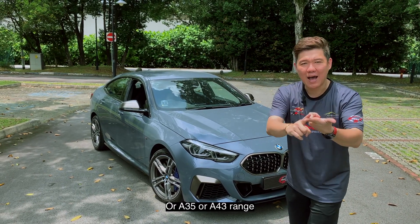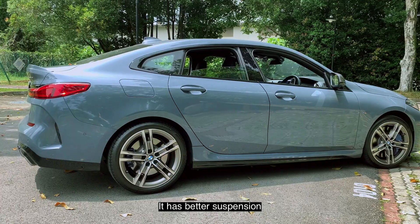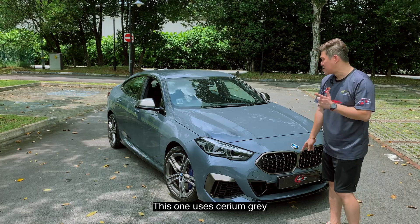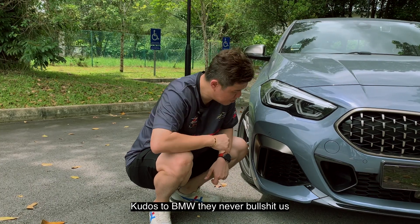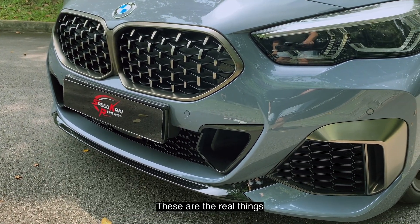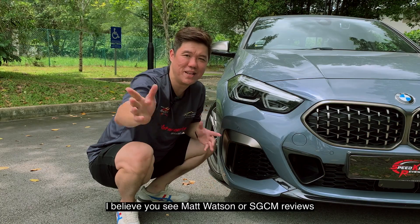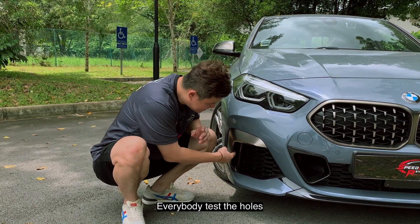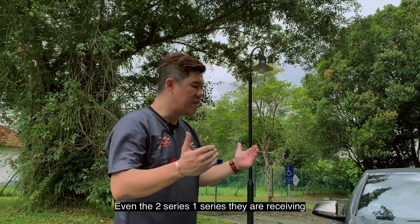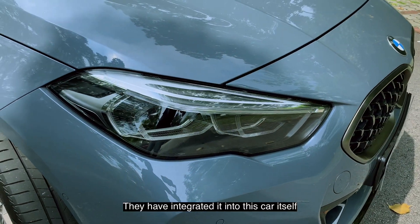It has a better engine, better suspension, more power. A normal BMW uses chrome, but this one uses cerium gray. Kudos to BMW — they never bluff us. This is indeed a wind tunnel, this is indeed a brake duct for cooling the brakes. These are the real things — people make the design and they are fake, you cannot go through. These holes are real. BMW is moving towards LED, even the two series and one series. They have integrated it to this car itself.